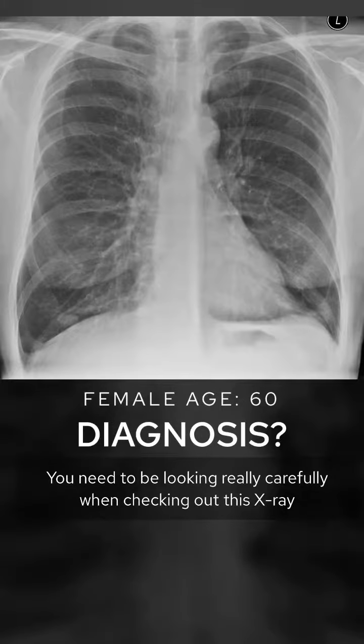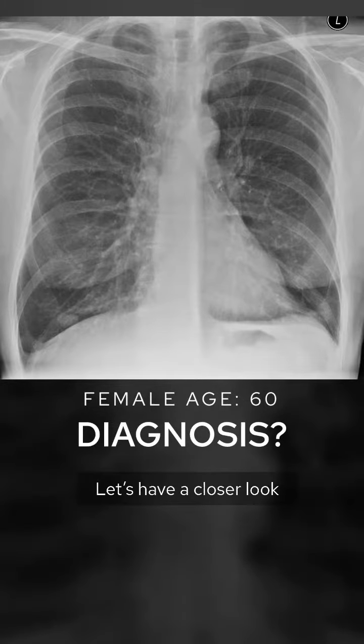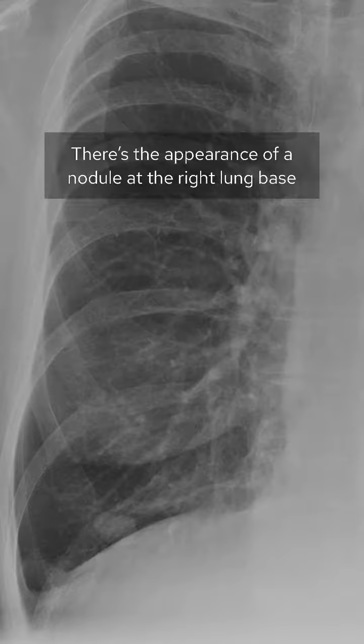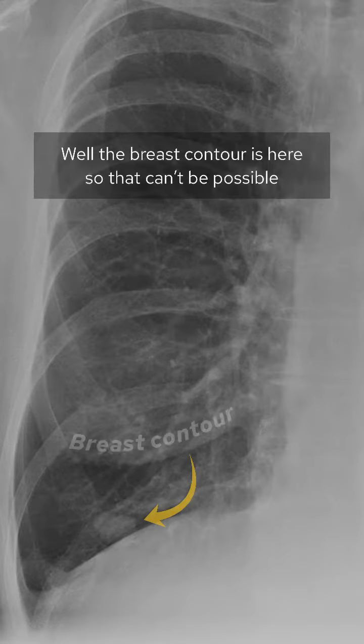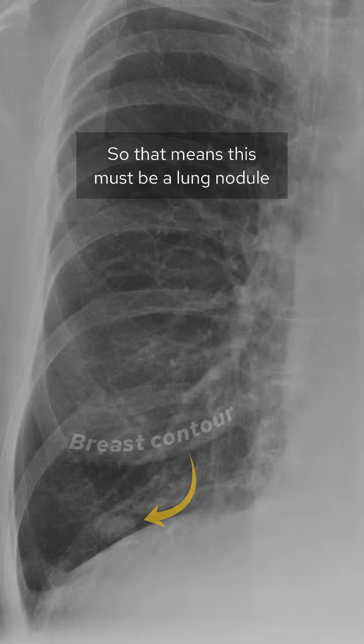You need to be looking really carefully when checking out this X-ray. Let's have a closer look. There's the appearance of a nodule at the right lung base, but could this be a nipple shadow? Well, the breast contour is here, so that can't be possible. So that means this must be a lung nodule.